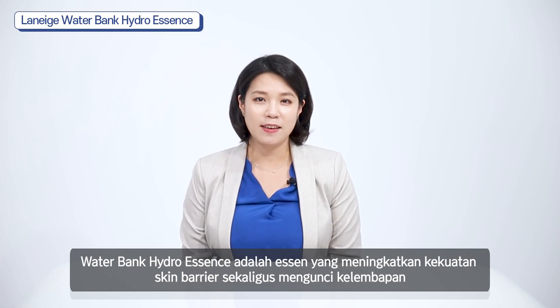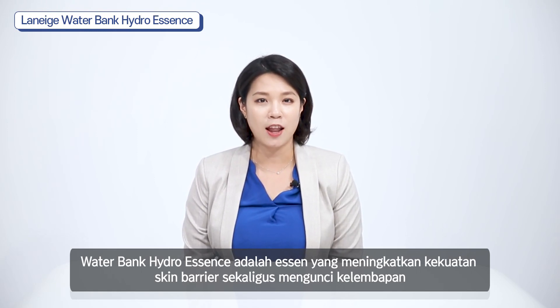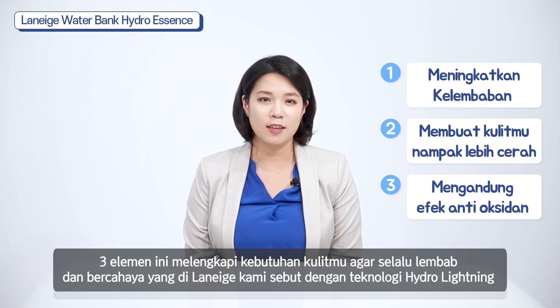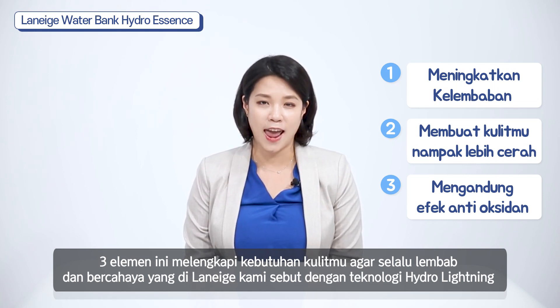Waterbank Hydro Essence is a strong moisturizing essence that strengthens the skin barrier by locking in moisture. It boosts moisture, makes your skin brighter, and provides antioxidant effect. These three elements complete your skin to have hydrated, radiant skin, which is called the Hydro Lightening Technology of Laneige.